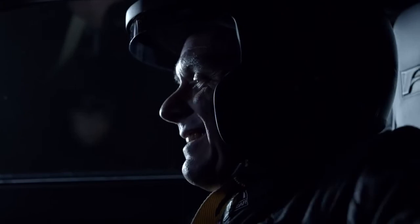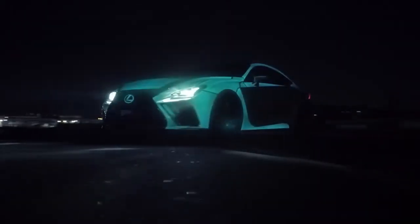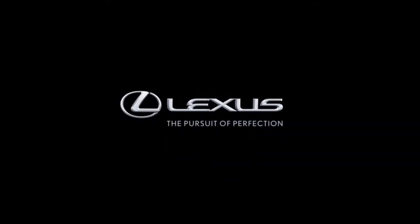Introducing the world's first car with a heartbeat. This is heart racing. This is the new Lexus.